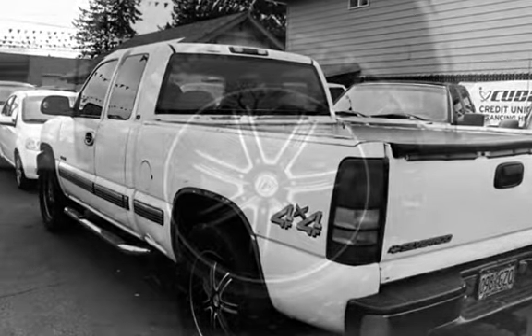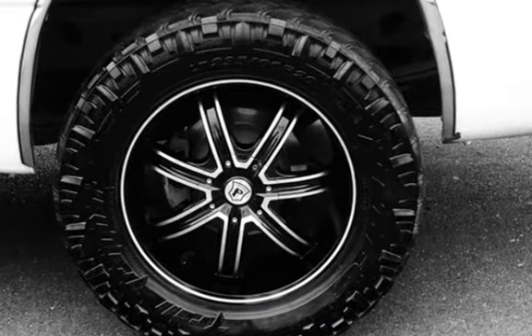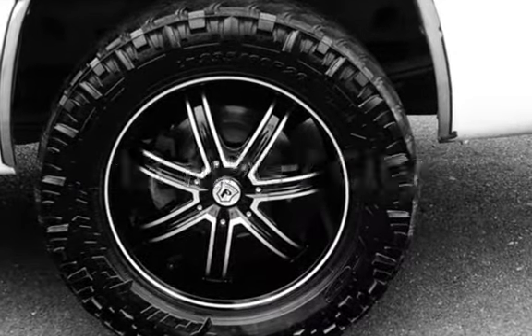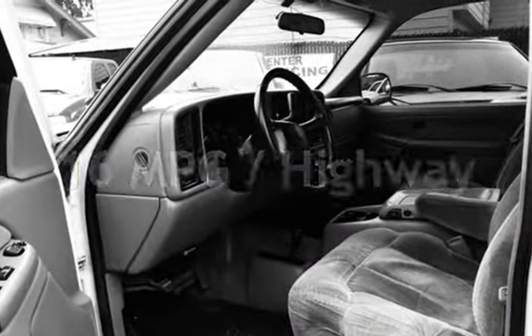This Chevrolet has less than 240,000 miles on the odometer. Estimated fuel economy for this vehicle is 13 miles per gallon in the city and 16 miles per gallon on the highway.